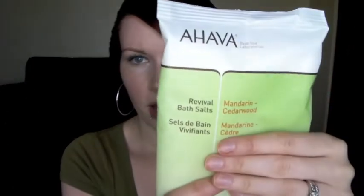Before I get into this month's box, I'll quickly discuss last month's. The first item was the Ahava Revival Bath Salts. I was really excited to get these because I love taking baths, but unfortunately my bathtub is really small and too shallow to enjoy a proper bath. So I'm saving them until I stay somewhere with a good-sized bathtub.